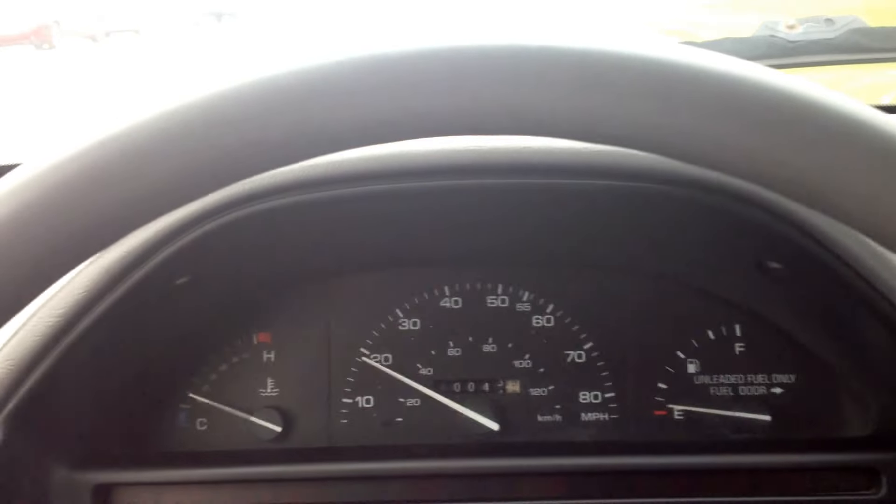40,000 miles original. Owned by an old lady. Of course, from Pasadena.